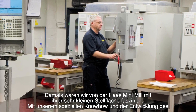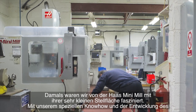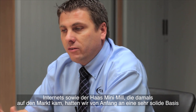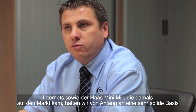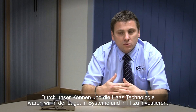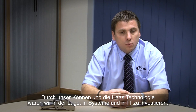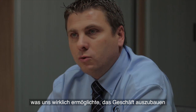I was really excited about the Haas mini mill at the time — a very small footprint. With the niche of skills we had, the advent of the internet and the Haas mini mill coming out at that time, we were on a very strong footing from day one. Our ability then, with the Haas technology, was to invest in systems and IT which has really enabled us to push the business forward.